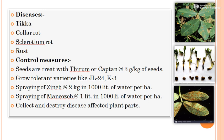Diseases of groundnut include tikka (leaf spot), collar rot, Sclerotium rot, and rust. Tikka disease shows circular dark brown rings on the upper surface of leaves. Rust shows red spores on the lower leaf surface. Control measures include seed treatment with Thiram or Captan at 3 g per kg before sowing, use of resistant varieties such as JL 24 and K3, spraying Zineb at 2 kg per 1,000 litres of water per hectare, spraying Mancozeb at 1 litre per 1,000 litres of water per hectare, and collecting and destroying diseased plant parts.